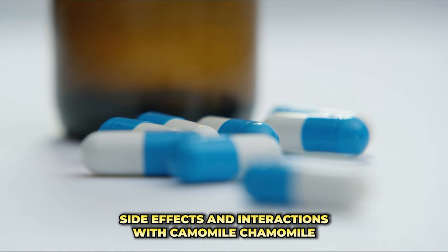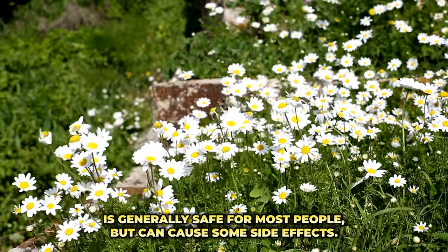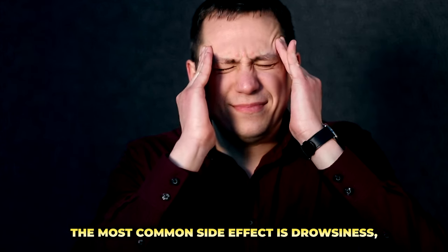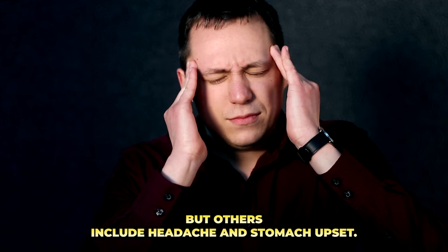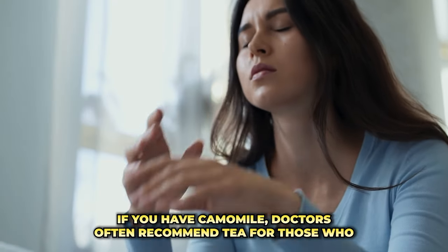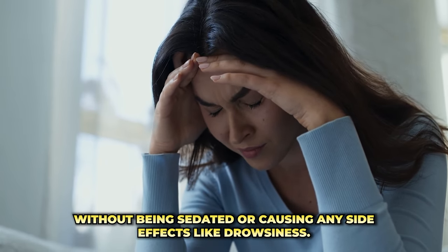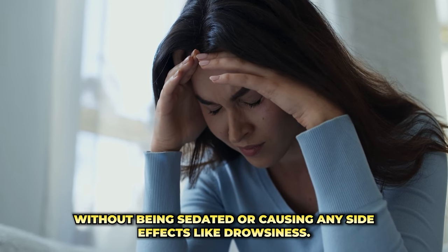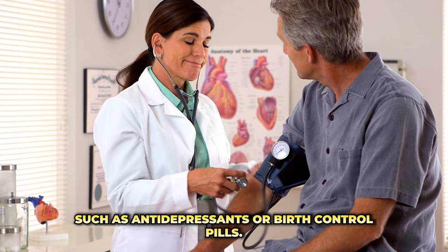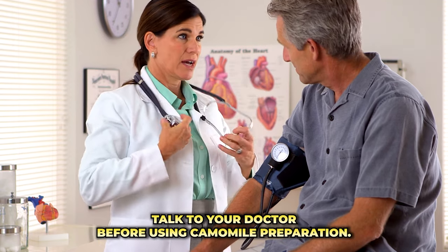Side Effects and Interactions with Chamomile. Chamomile is generally safe for most people but can cause some side effects. The most common side effect is drowsiness, but others include headache and stomach upset. Doctors often recommend chamomile tea for those who suffer from anxiety or panic attacks because it helps them relax without being sedated or causing excessive drowsiness. Those with high blood pressure or who are taking certain medications — such as antidepressants or birth control pills — should talk to their doctor before using chamomile.